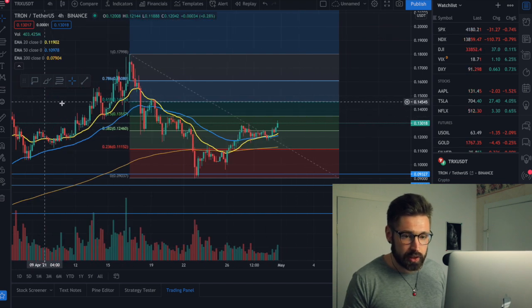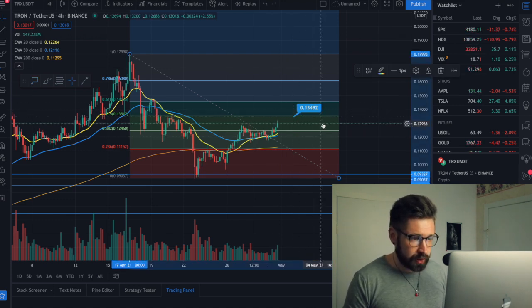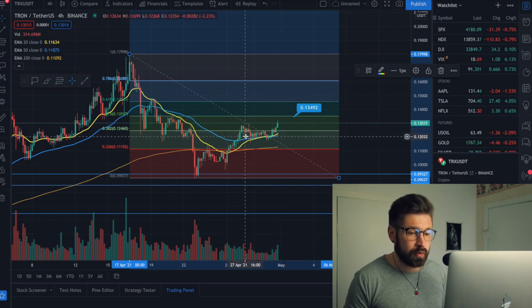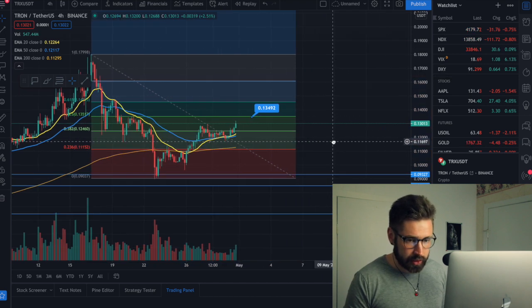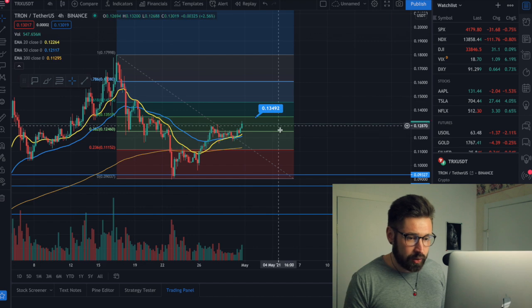We used 9 cents as support and it looks like that is a strong area of support for the reversal, and we'll start trending back upwards. On the Fibonacci, a key level we need to break is 13 cents — specifically $0.134 — which was a previous level of resistance. Breaking through that neckline would be confirmation that we continue to trend upwards for Tron. The main risk is a fakeout, but I think that's unlikely — it depends on BTC, so always keep your eye on the master energy.